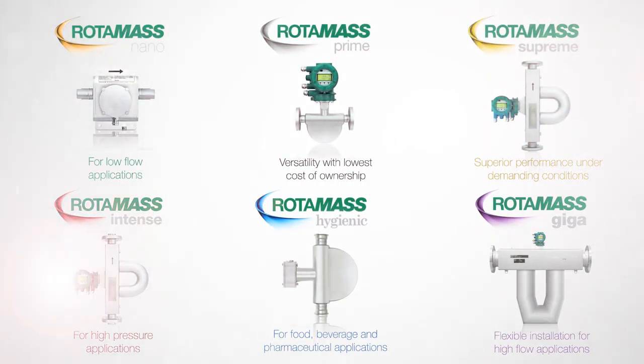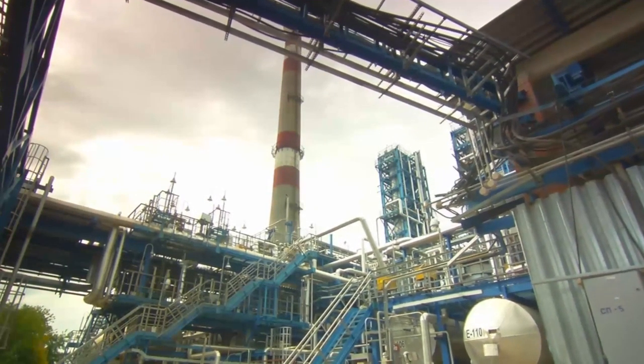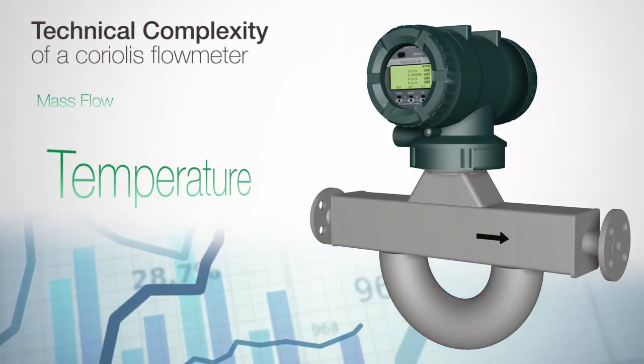Over the past decade, the need for more highly specialized multivariable Coriolis flow meters has increased, as customers face more challenging application requirements across a variety of industries. The Rotomass line was designed specifically to help customers overcome these challenges.